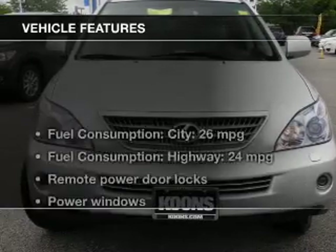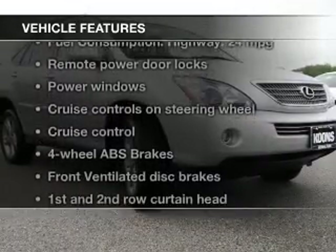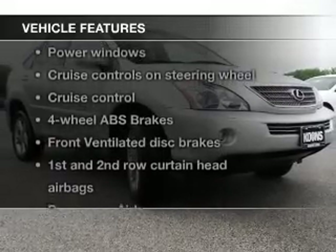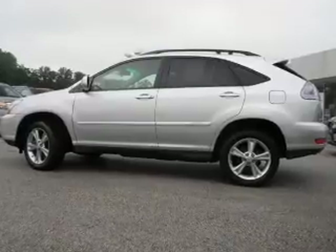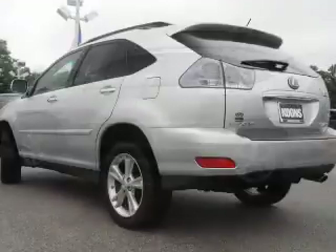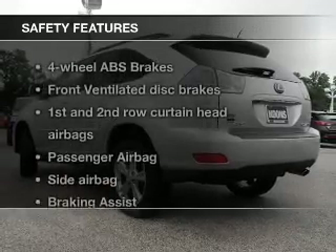The features include aluminum rims, auto-dimming mirrors, dual temperature controls, automatic climate control, an adjustable tilt steering wheel, a spoiler, an alarm system, cruise control, keyless entry, and split rear seats.